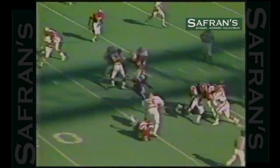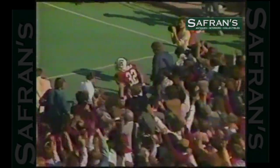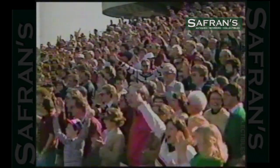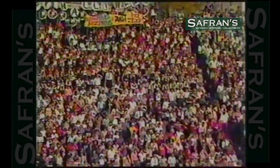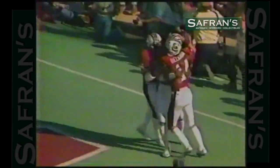First and ten on the 14-yard line. Haygood out of bounds at the one-yard line. What's the use of even talking? Just listen to this. That was a nice run. And, Bill, this boy might be as good as the other youngster on the other side. He's a fine-looking freshman in the backfield. First and goal to go. Wright's got the touchdown! And South Carolina has tied it up.